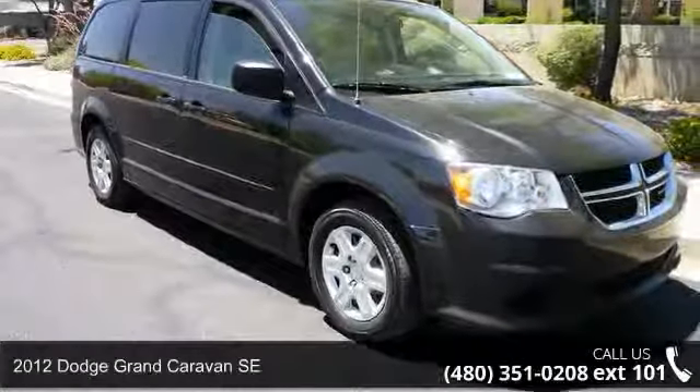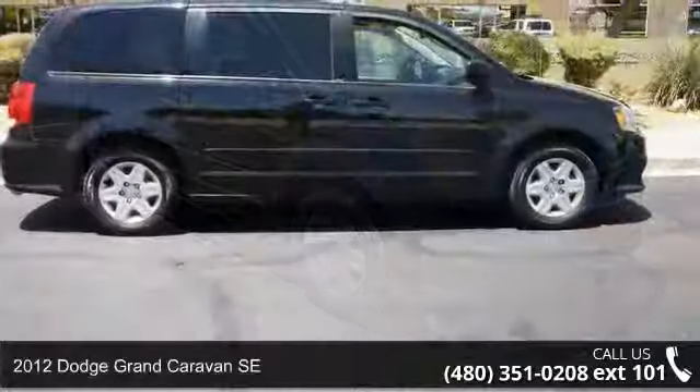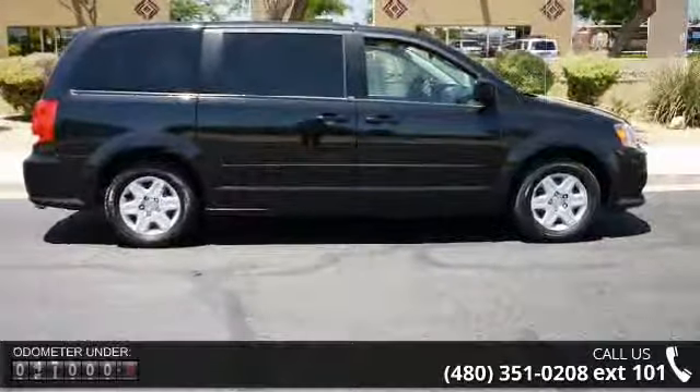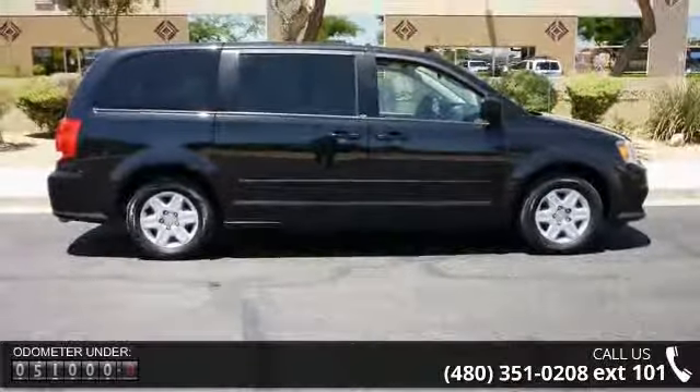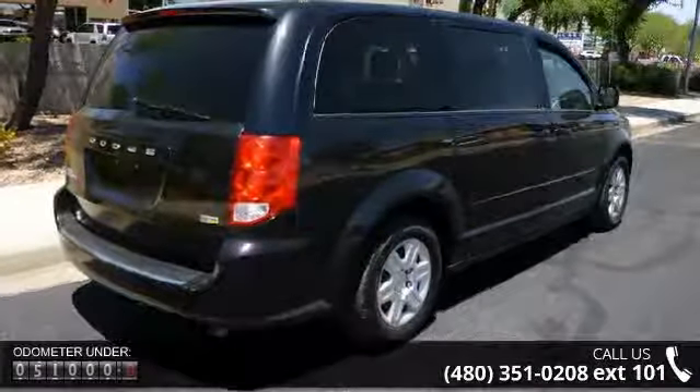Check out this 2012 Dodge Grand Caravan SE. If you are looking for an automobile with great features, look no further. This vehicle comes with a reliable 6-cylinder engine, connected to a smooth shifting automatic transmission.